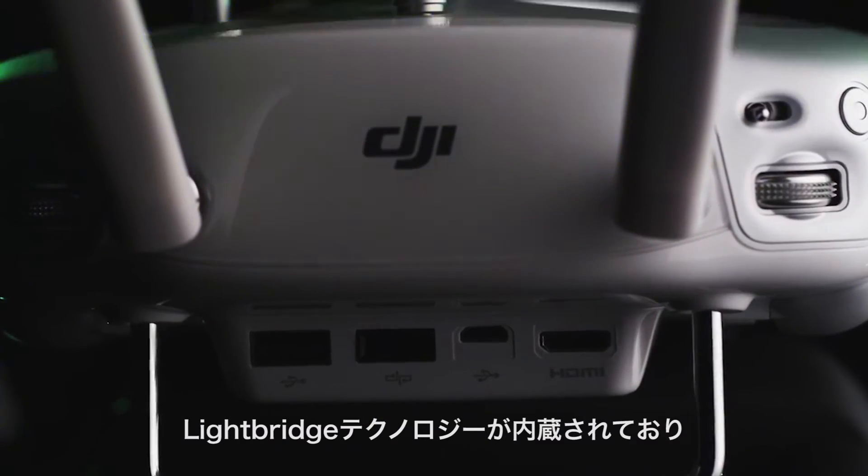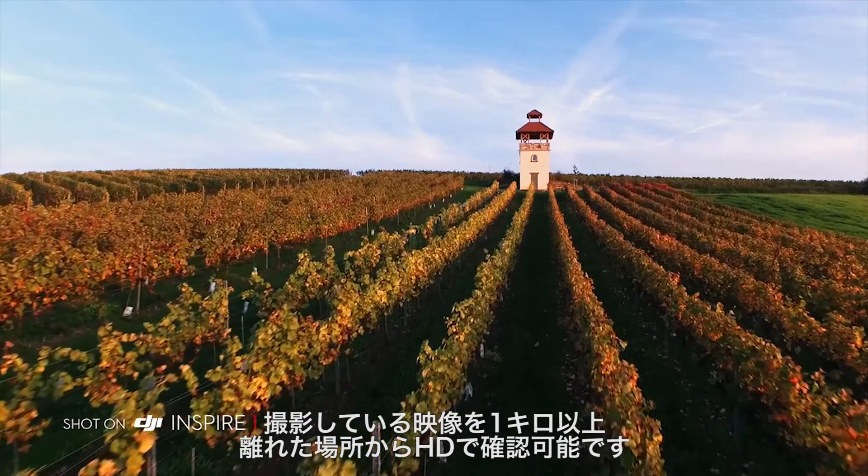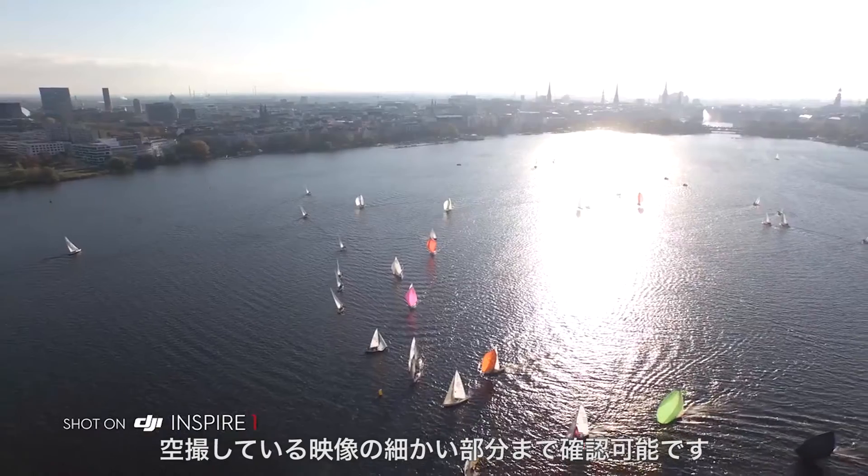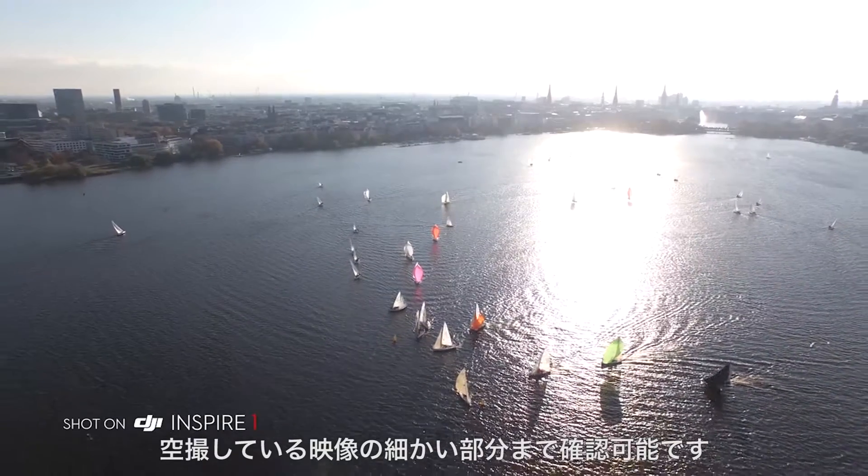Integrated DJI Lightbridge technology allows you to see what you are shooting in HD at a range of over 1km, so you can clearly see the details of your aerial perspectives as you capture them.